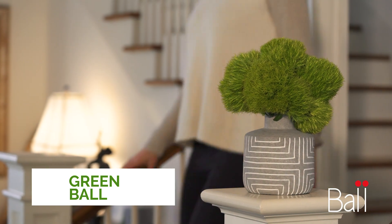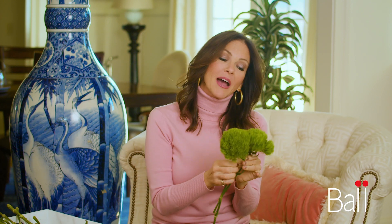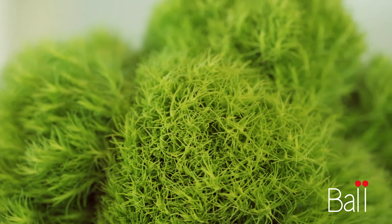Green ball is definitely one of my favorites because flowers don't have to be so serious. The green ball is fun, it's whimsical, and it reminds me of the forest with this pure, rich green color. The green ball brings such texture to your flowers, or you can also use it just by itself.